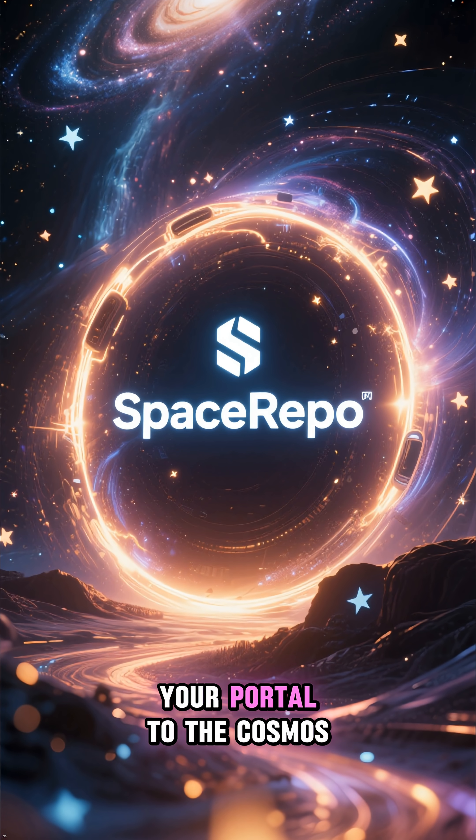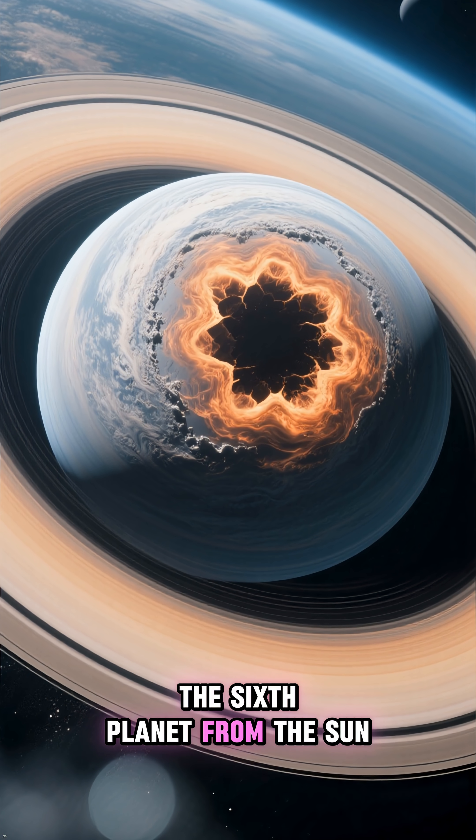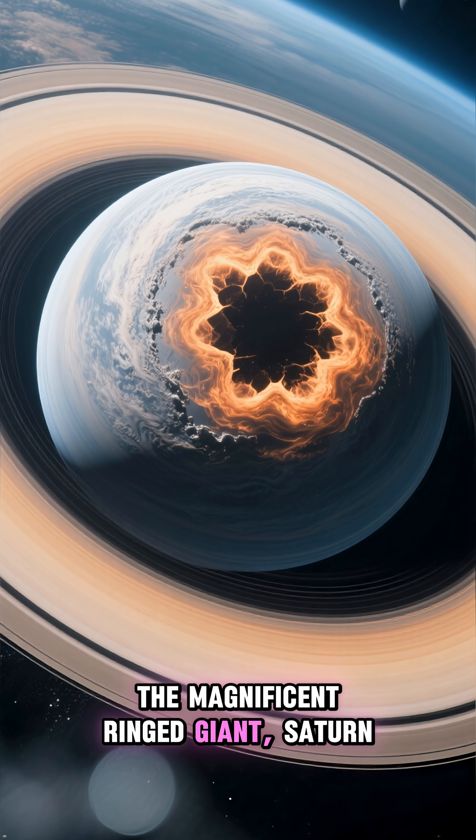Welcome back to Space Repo, your portal to the cosmos. Today, we're venturing out to the sixth planet from the Sun, the magnificent ring giant, Saturn.